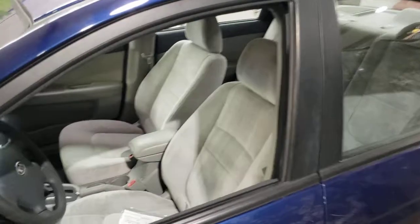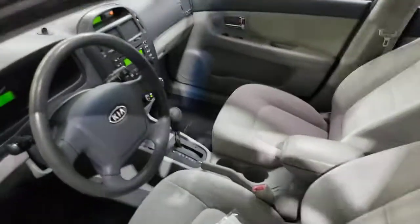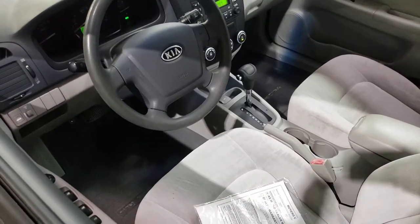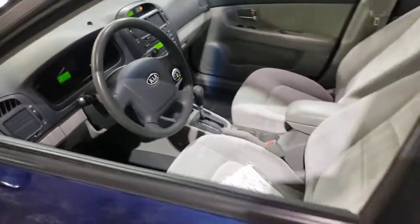Local trade, clear Carfax, gray cloth, air, cruise, tilt, power windows, power locks, remote keyless entry, and it has the AUX so you can plug your phone in to hear some tunes.